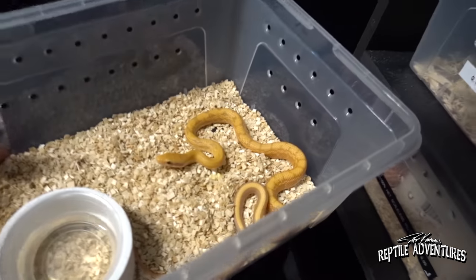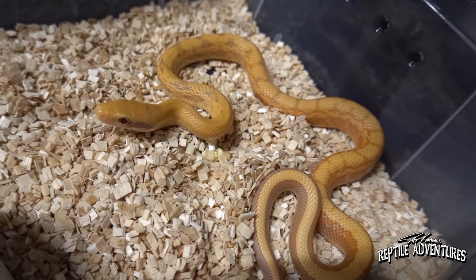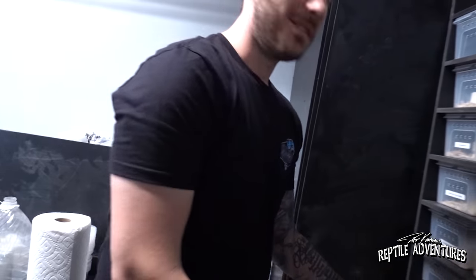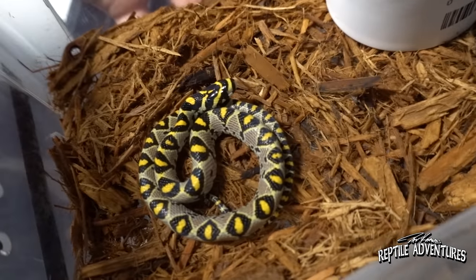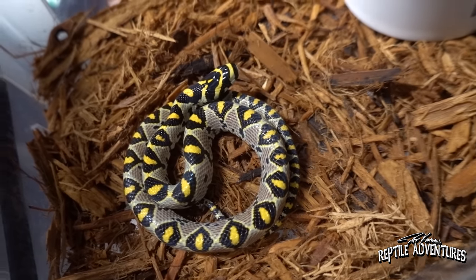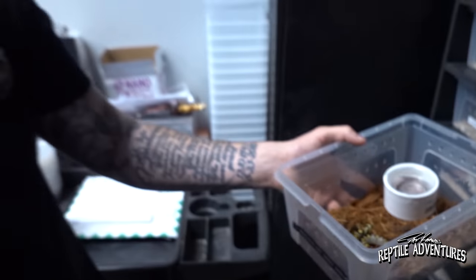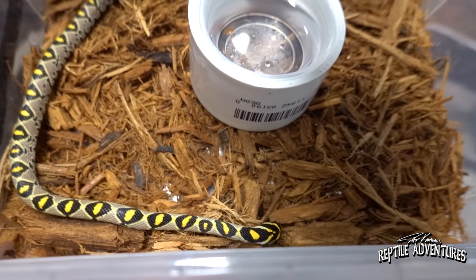Among the cool colubrids in the back are T-positive Chinese beauty snakes and mandarin rat snakes. The mandarin rat snake is a rare find — a cute little male baby with incredibly vibrant colors. These are somewhat difficult to keep and breed, but these are captive-bred animals doing great and feeding phenomenally on pinky mice. There are also green tree monitors and blue tree monitors in the back room awaiting custom enclosures.